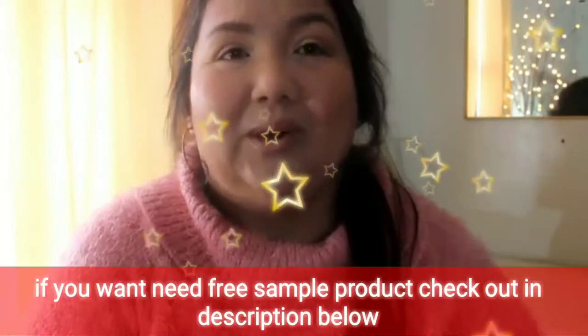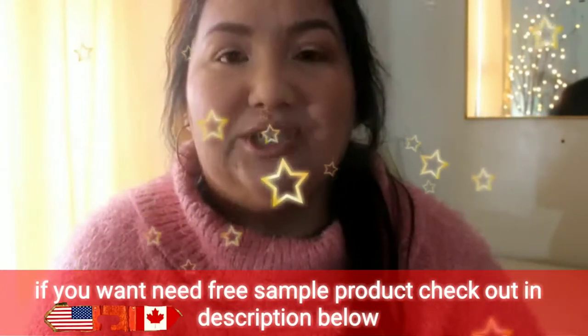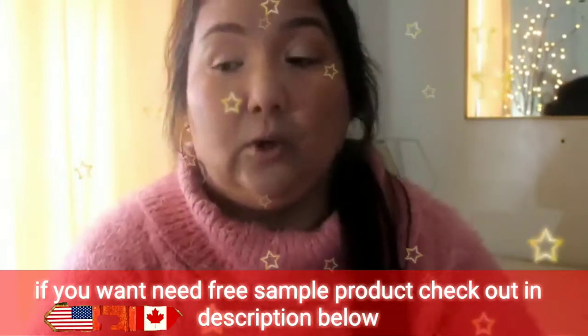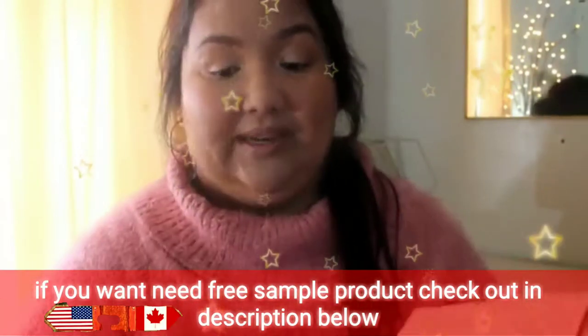Hi everyone, it's Alex and I'm back today with a freebies video for you. I have quite a lot of stuff that I want to share with you. I've just been collecting it over the past few months — that's such an awful word for it. I haven't opened any of it, which is strange because I've been wanting to do this video for a while, but I'm finally going to do it today.